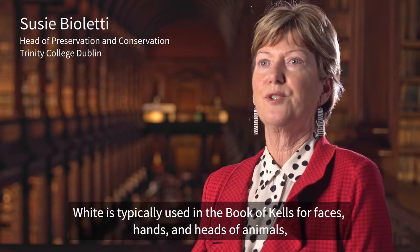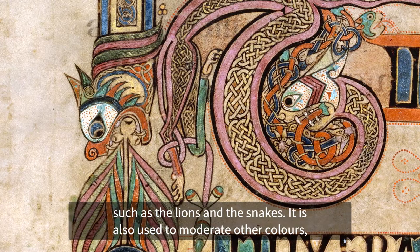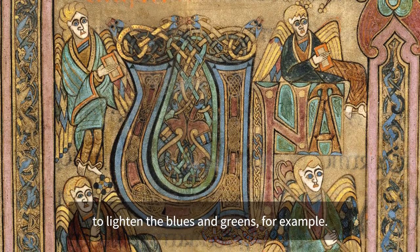White is typically used in the Book of Kells for faces, hands and heads of animals, such as the lions and the snakes. It is also used to moderate other colours, to lighten the blues and the greens, for example.